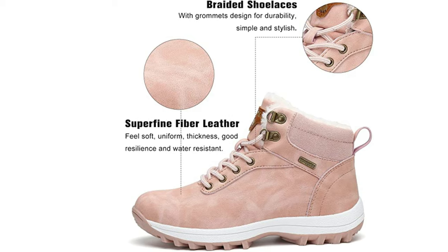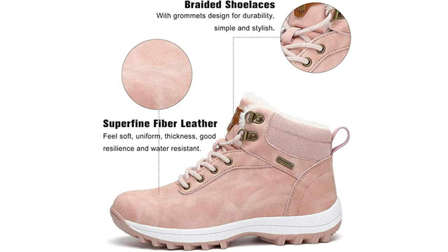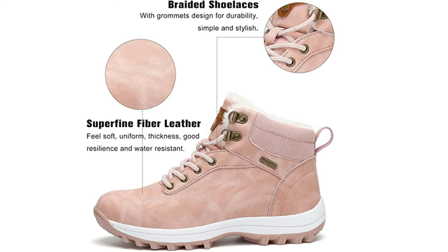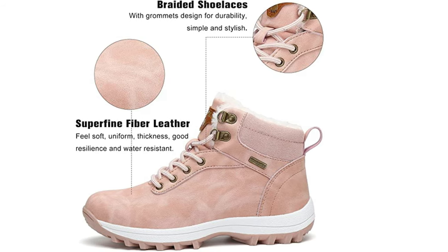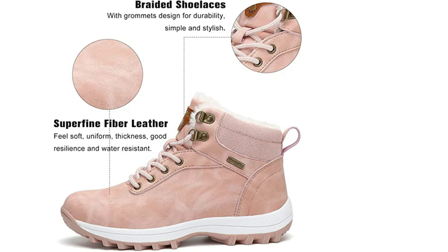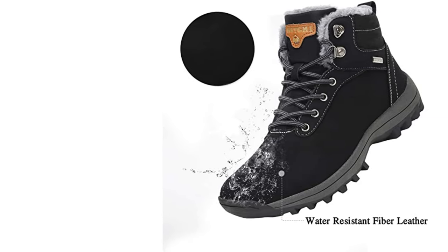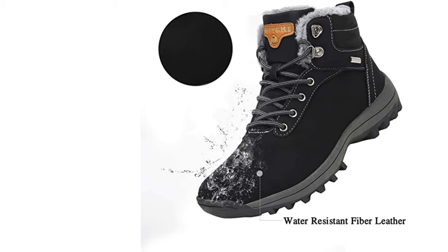These boots are suitable for skiing, hiking, walking the dog, walking, mountaineering, camping, casual wear, working, shopping, driving, and vacation. They also make a good holiday gift. Note: the warm boot is water resistant, not waterproof. The artificial leather vamp is water resistant and prevents water from seeping into the shoe.